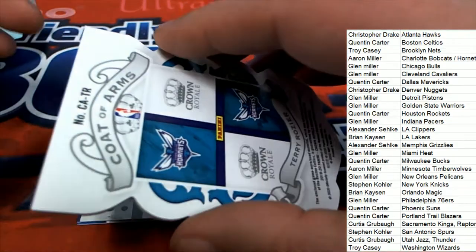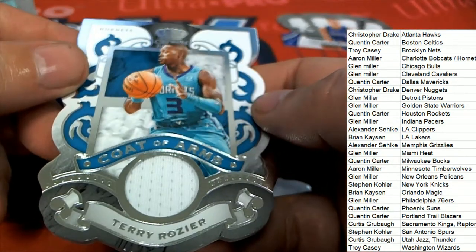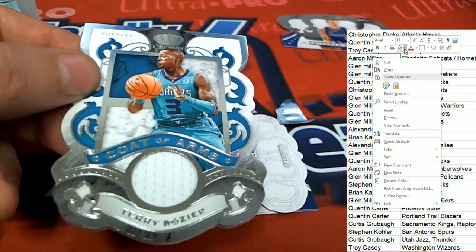A Coat of Arms for the Hornets owner — Terry Rozier, Coat of Arms. That is awesome. It's the Hornets that hit nice there. Aaron M., congratulations.